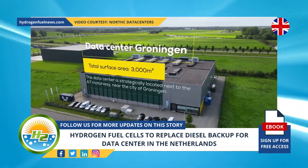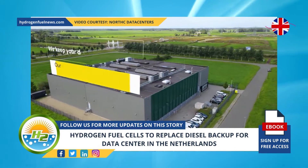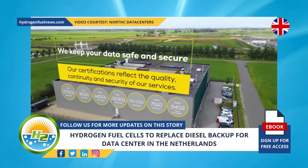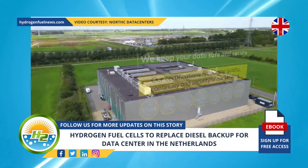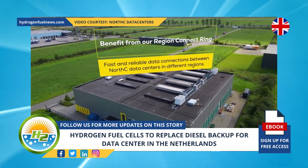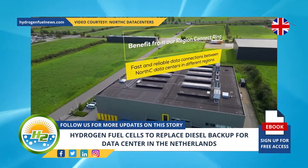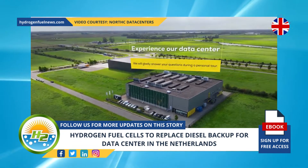North Sea, a data center company from the Netherlands, has announced its installation of green hydrogen fuel cells at its Groningen facility. The renewable H2 will be used to provide backup emergency power instead of diesel generators. This move makes the data center, located in the north of the country, the first in Europe to use hydrogen fuel cells for its backup power, according to the company's news release.